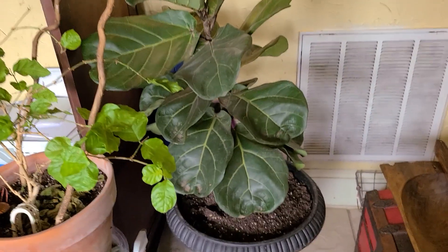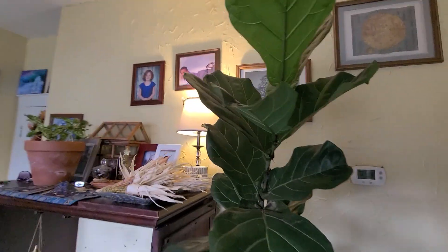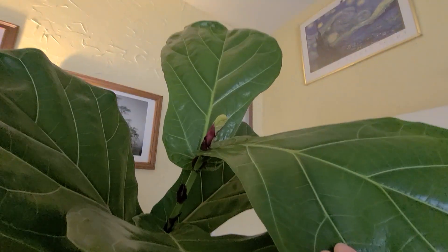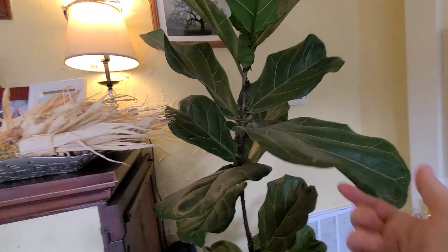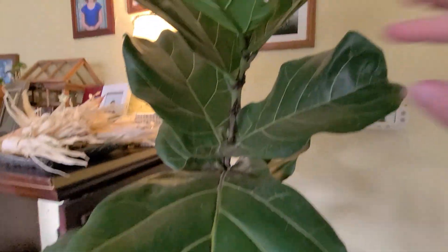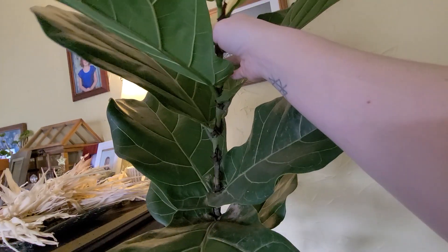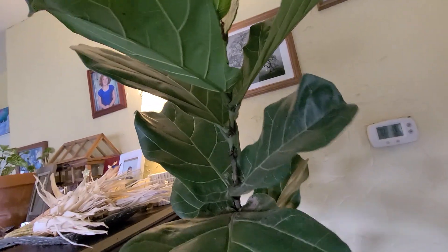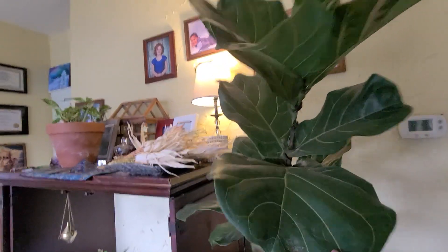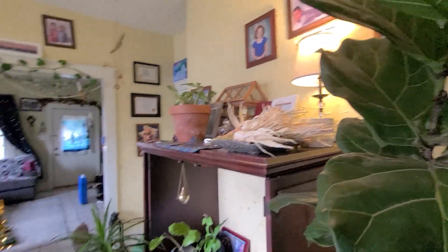This fiddle leaf fig is at least seven feet now. You can see it's continuing to get new leaves. Every day when I walk past it, I kind of just shake him because it helps his stem get woody. Up here near the top the stem is not woody — it moves a lot. So for it to get woody and strong, you just want to bump it a little bit here and there.